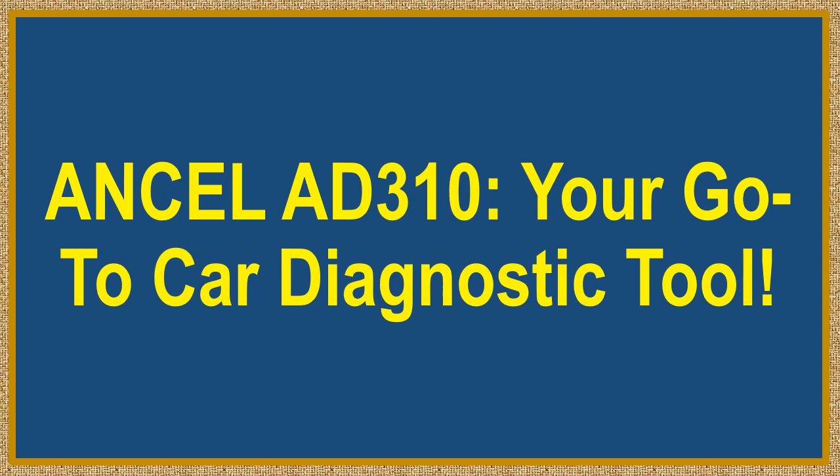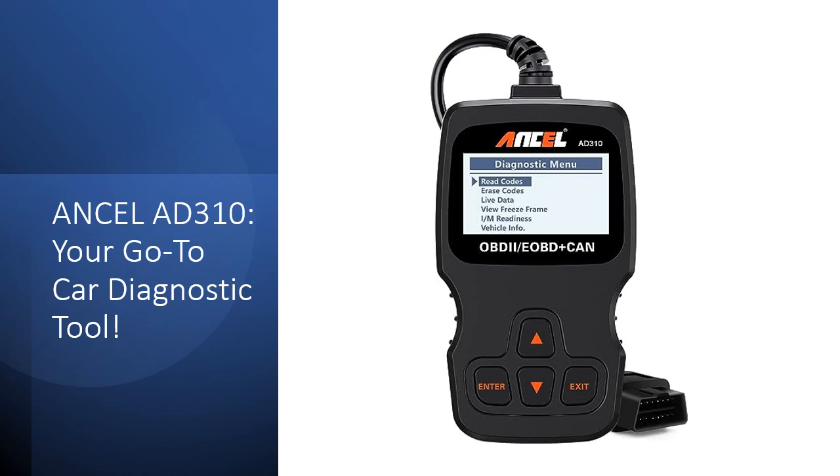Ancel AD310: Your Go-To Car Diagnostic Tool. Searching for a reliable car diagnostic tool? Look no further than the Ancel AD310 Classic Enhanced Universal OBD2 Scanner Car Engine Fault Code Reader CAN Diagnostic Scan Tool. This scanner isn't just another gadget — it's your ultimate troubleshooting companion for all your vehicle's needs.